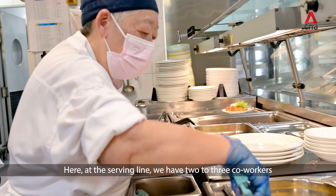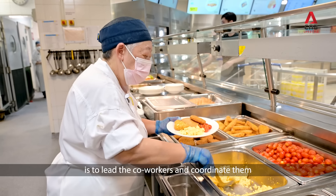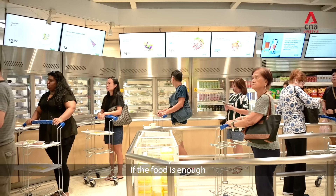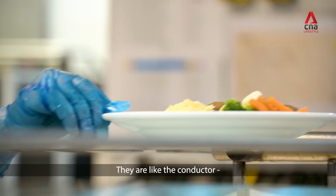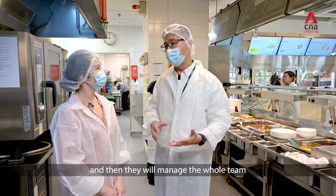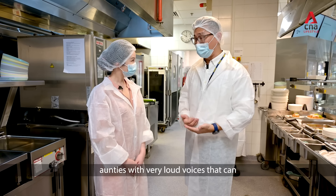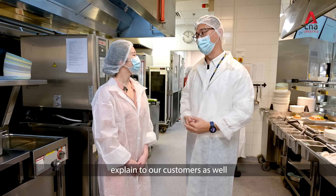Here in the serving line, we have two to three co-workers. The responsibility of the first co-worker is to lead and coordinate the team — not only to serve customers but also to look out for how many customers are coming in, whether the food is enough, and shout back to the kitchen to prepare more food. They are like the conductor of the team. If your voice is very soft, you can't do the job — you have to be like, 'More meatballs here!' We have very experienced aunties with very loud voices who can communicate with customers effectively.